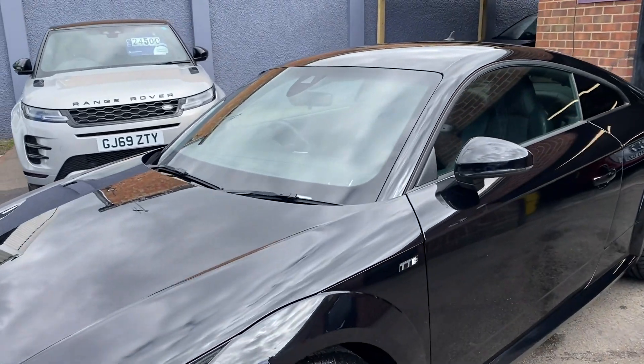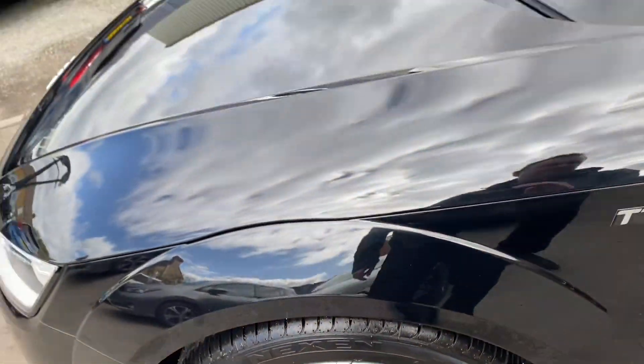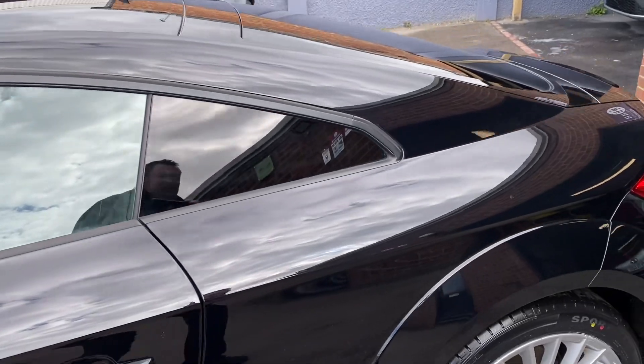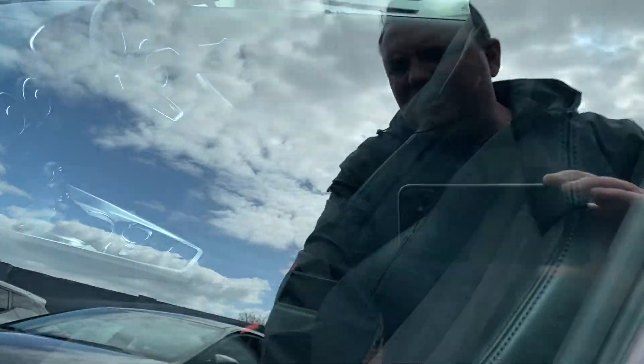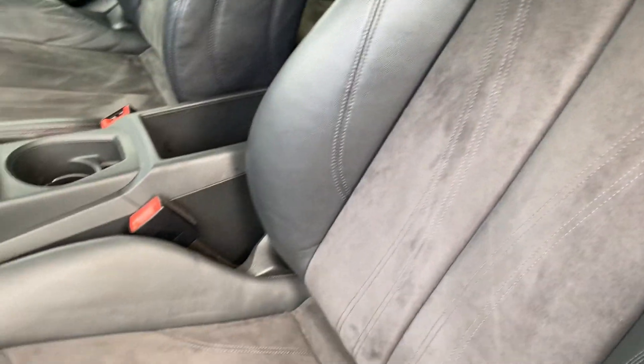Wheels all good, tyres - that one's virtually brand new. All down the side here there's a really nice shine to the paintwork. You've got your tinted windows on the rear and a slight tint to the main side windows.